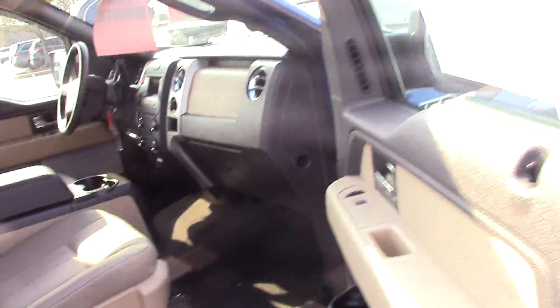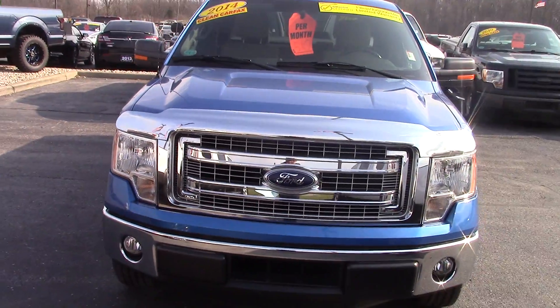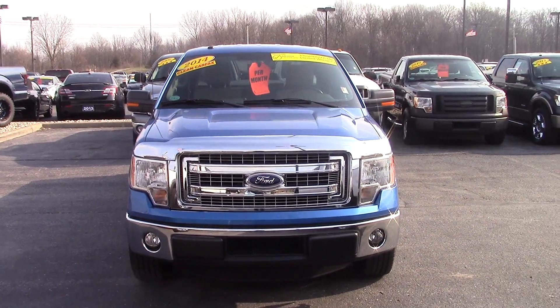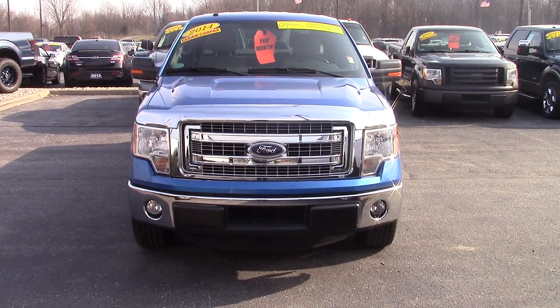There's only 10,000 miles on it. It is a Bill Estes certified vehicle that comes with a one-year or until the odometer hits 100,000 miles warranty on the powertrain, plus whatever remainder of the factory warranties are still on the truck as well.